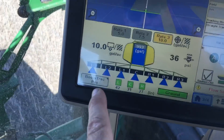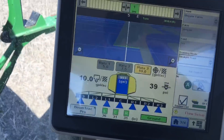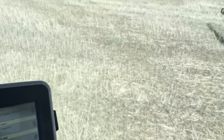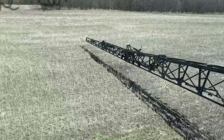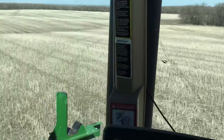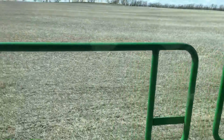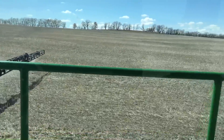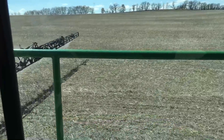It has auto boom shutoff, so it'll shut off the sections of booms as we hit the overlap. We also have auto boom, so it keeps a perfect level and sprays exactly the height it has to, to get the perfect spray canopy.